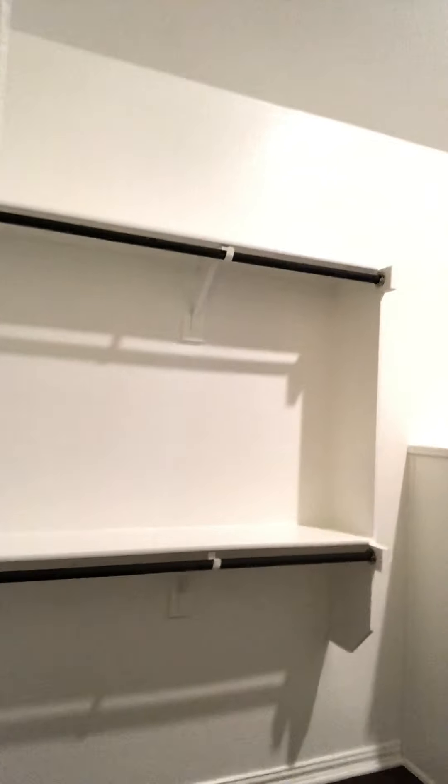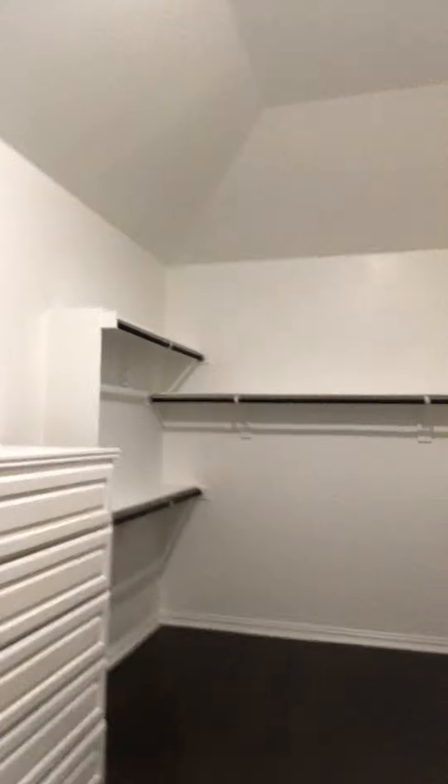Ladies, check out this closet. Built-in drawers. Plenty of space to hang clothes.